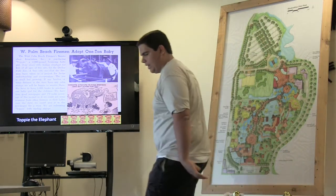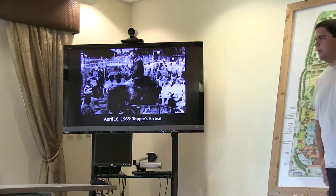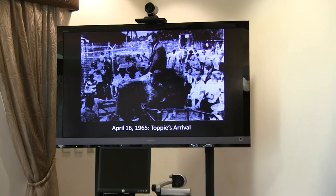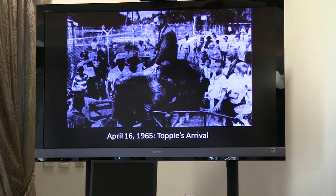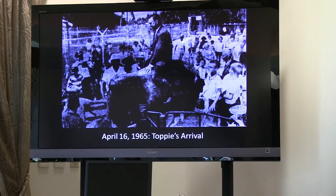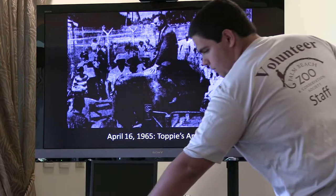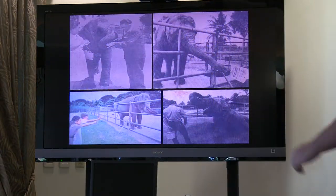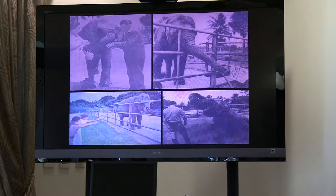Earlier than that, on April 16, 1965, before all the money was raised, Toppy the elephant arrived at the zoo. The city worked hard to raise money and ultimately bought the elephant with those trading stamps — the zoo never owned Toppy outright; she was donated. Toppy would be a resident of the zoo for almost 10 years, and in that time she would grow from a small four-year-old, 2,000-pound elephant into a fully grown, mature Asian elephant.